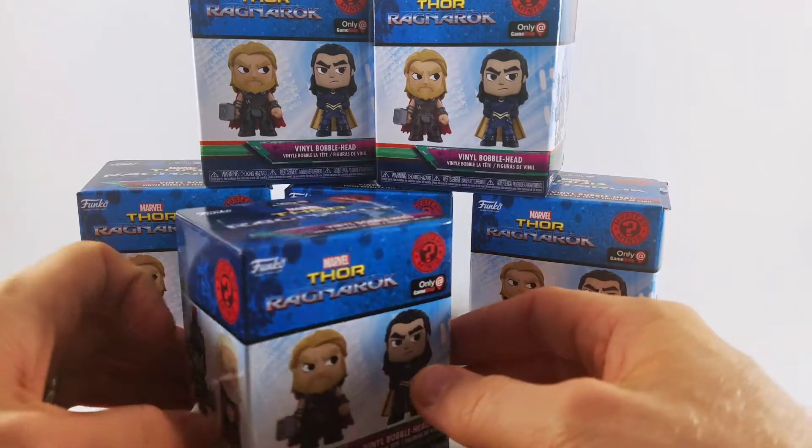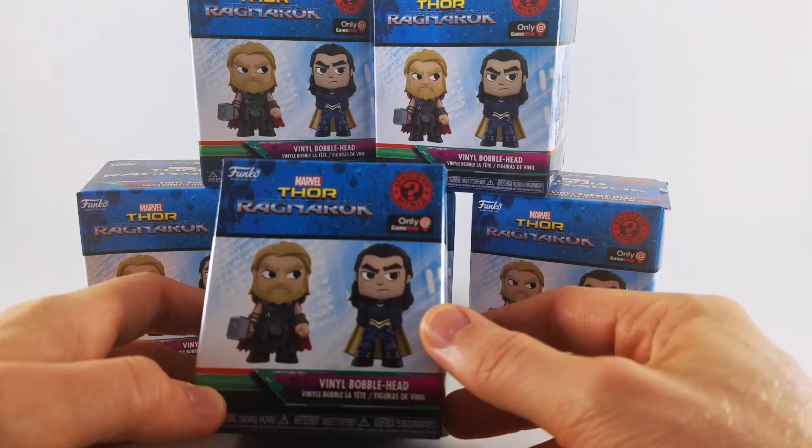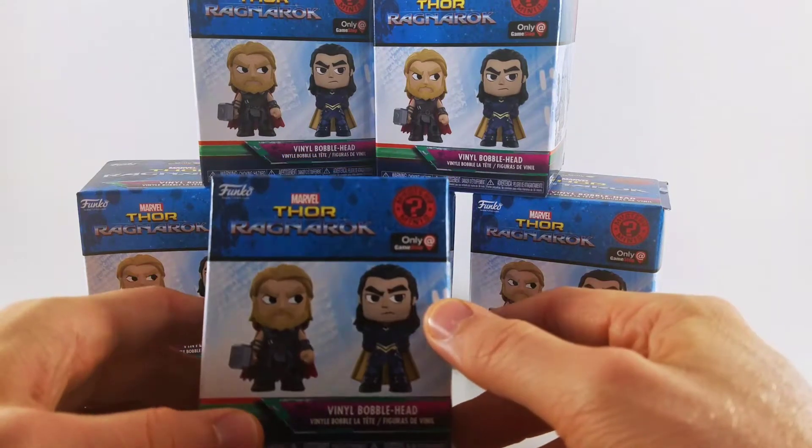So they were on clearance, and then GameStop, through Memorial Day, ran a 50% off more clearance. So yeah, I got them for pretty cheap.